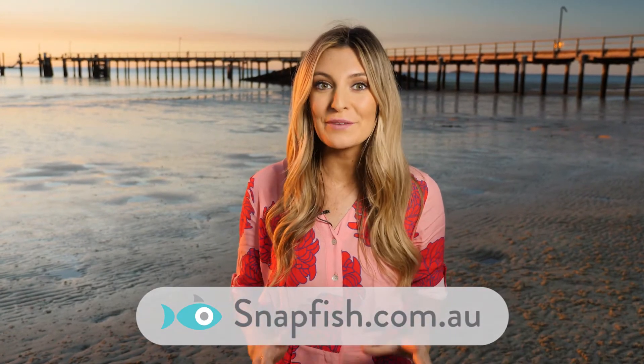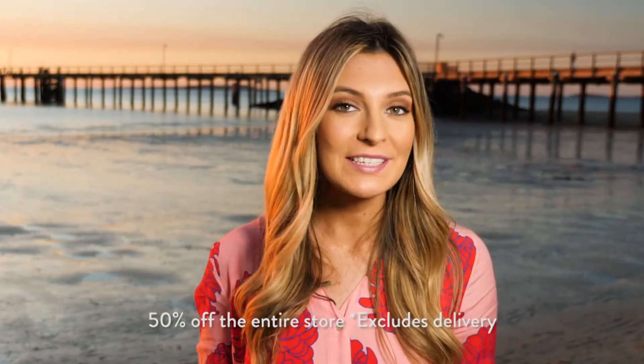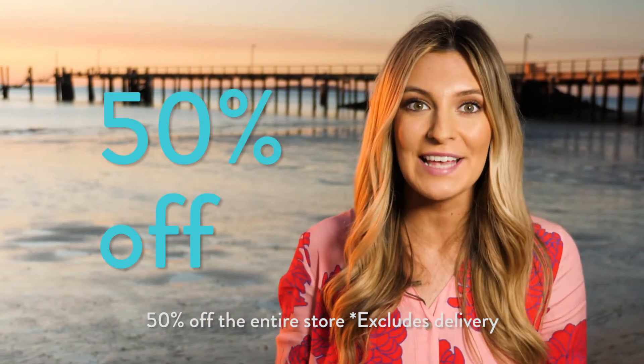Bring your photos to life with this great offer from Snapfish, exclusive to Snap Happy viewers. For a limited time only, receive a whopping 50% off all products in the Snapfish range.